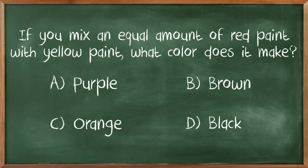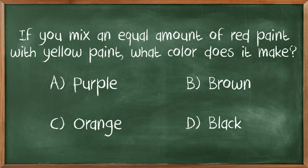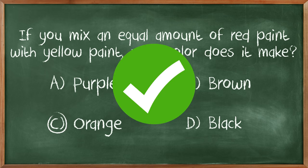If you mix an equal amount of red paint with yellow paint, what color does it make? I hate these questions. I'm basically color illiterate — I'm not colorblind, I'm color illiterate. I'm gonna take the med school approach: it's not black, purple doesn't make a lot of sense, brown doesn't make a lot of sense. I think it's orange, C, final answer. Yeah!